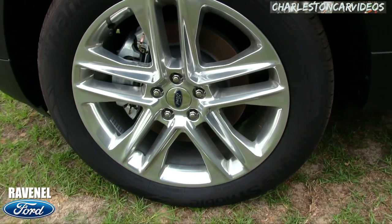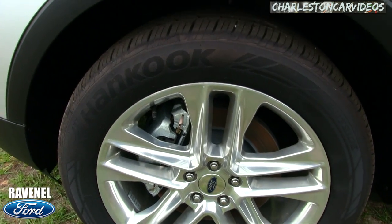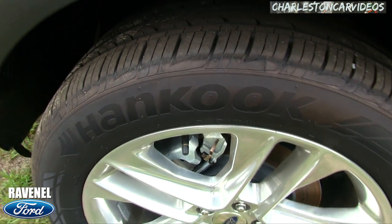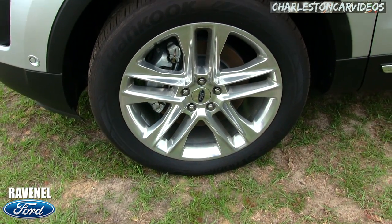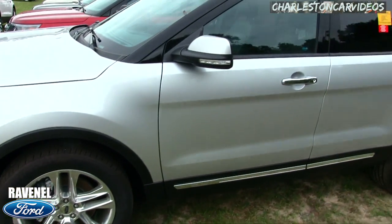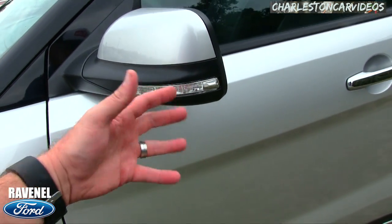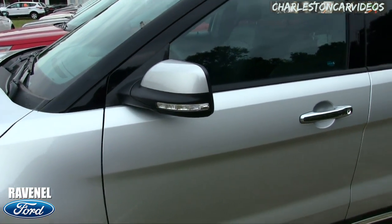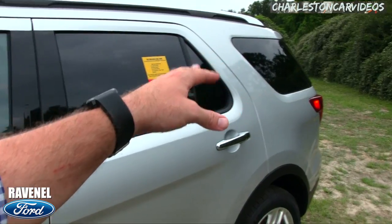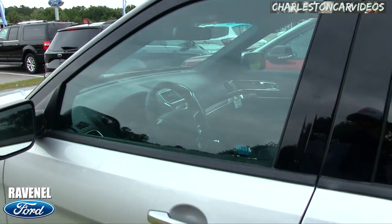They've got to be 20s — and they are: 20-inch wheels with a 255/50 series Michelin tire. Brand spanking new, with big brakes and calipers visible under the rim. You also have your side marker lights so people can see you're trying to change lanes, and the rear windows are tinted.